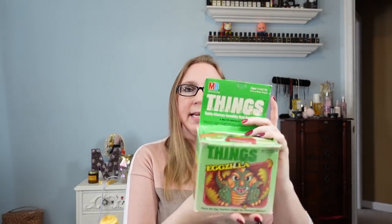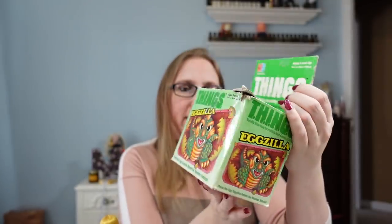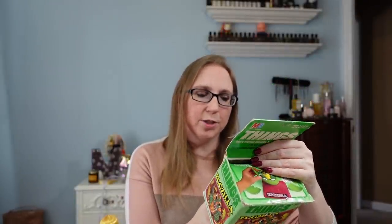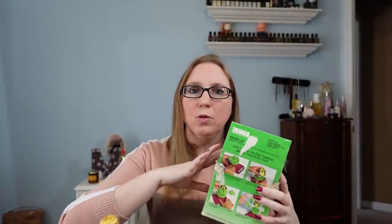We also got this vintage game called Eggzilla, put out by Milton Bradley in 1986. It's in its original packaging, though the packaging isn't in the best condition. It's basically a timed puzzle where you have to put an eggshell around a dragon before time runs out, otherwise the eggshell comes apart, he pops up, and the shell flies off — it's very stressful. I tried playing it before listing it and I did not like it. Listed as a buy it now for $29.99.